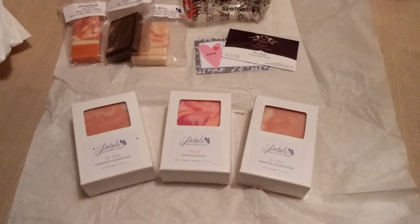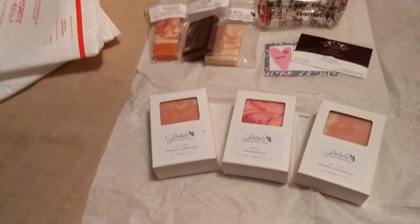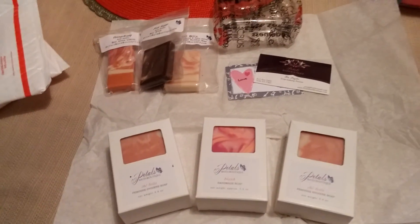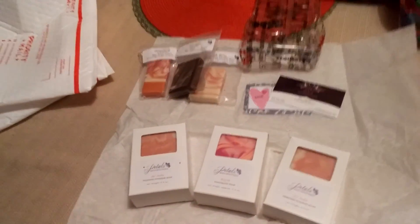Hey everyone, welcome to my channel. I want to share with you a very small Pettles Bath Boutique order that I placed on March the 1st, and today is the 4th and it arrived yesterday. Very quick shipping.